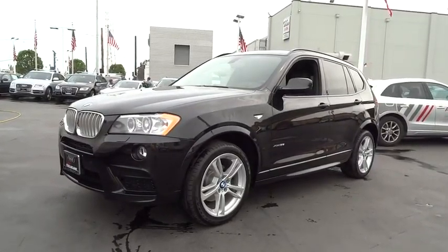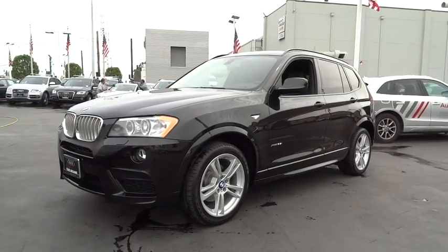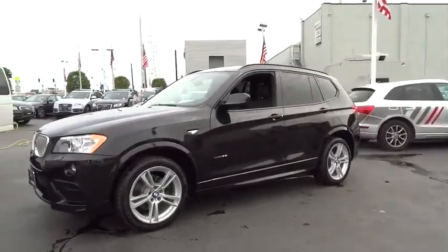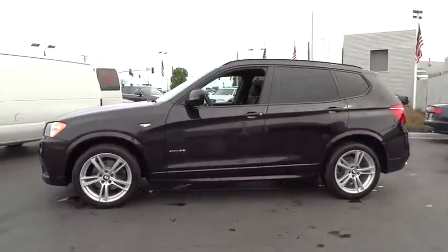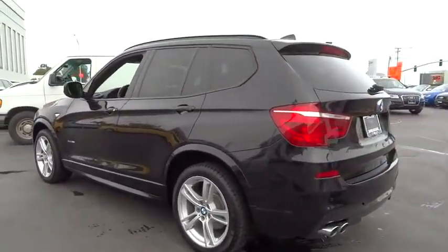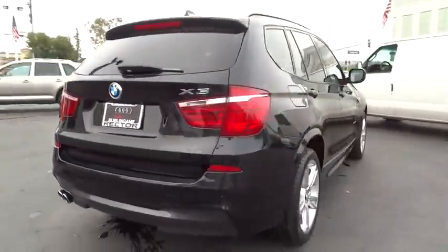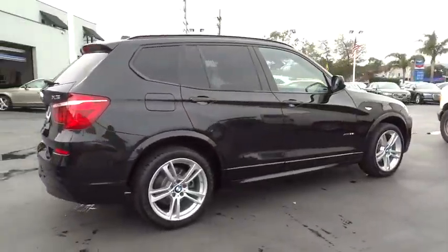The 2014 BMW X3. The BMW X3 builds on the success of the original by developing its core competencies while adding new technology to establish new benchmarks for agility, efficiency, and comfort. This vehicle has less than 25,000 miles. Here are some of this vehicle's great options.